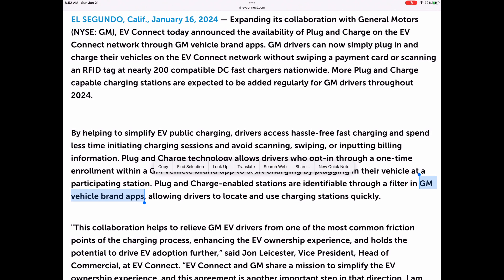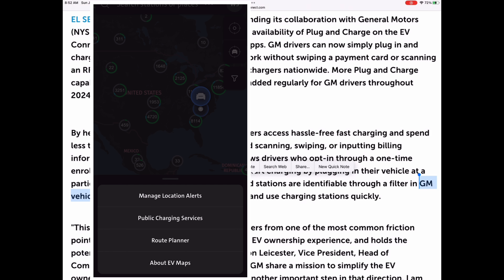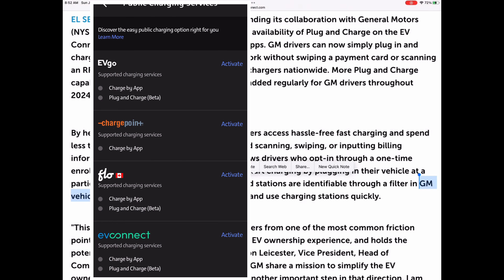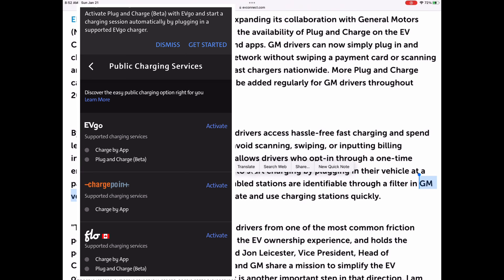The way it works is you open your General Motors app on your mobile phone. There will be three dots at the top of the map section. When you click on those three dots, you have an option for public charging services. Go down to find EV Connect and you'll see that you can charge by app or use the plug and charge beta.